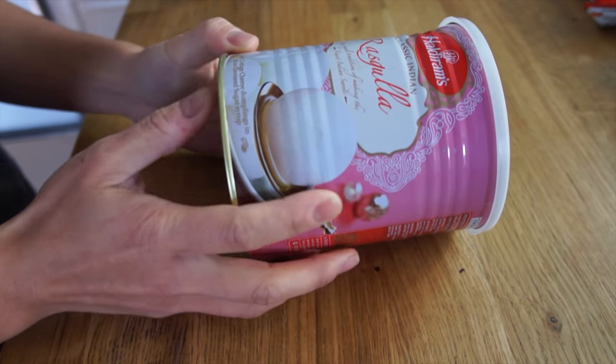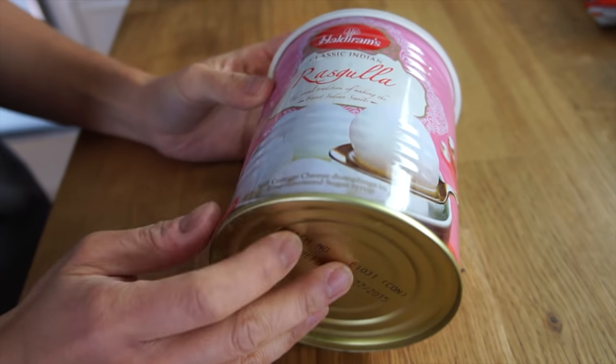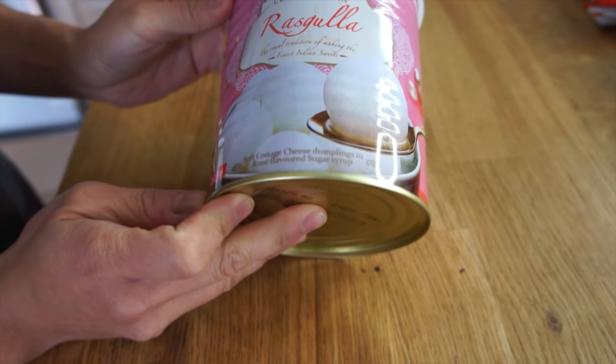She told her grandmother about me and what I do, and her grandma said that I should make sure I brush my teeth after eating all those sweets. So sweet! Thank you so much, little Miss S. Let's go ahead and get started on the tasting. So, the first thing I want to try is this — it's called rasgula. I'm sorry about my terrible Hindi pronunciation.